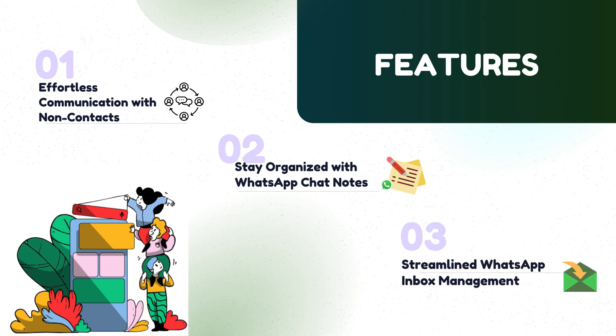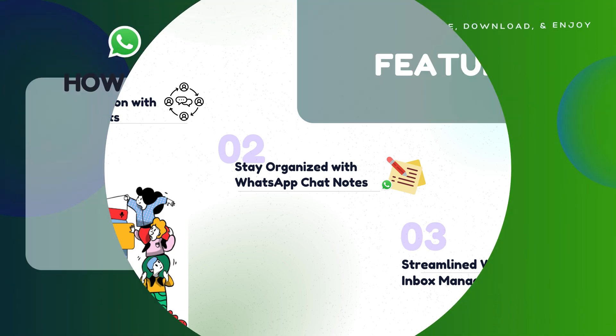Moving on to the features, you can effortlessly communicate with non-contacts, stay organized with WhatsApp notes, and also streamline WhatsApp inbox management.